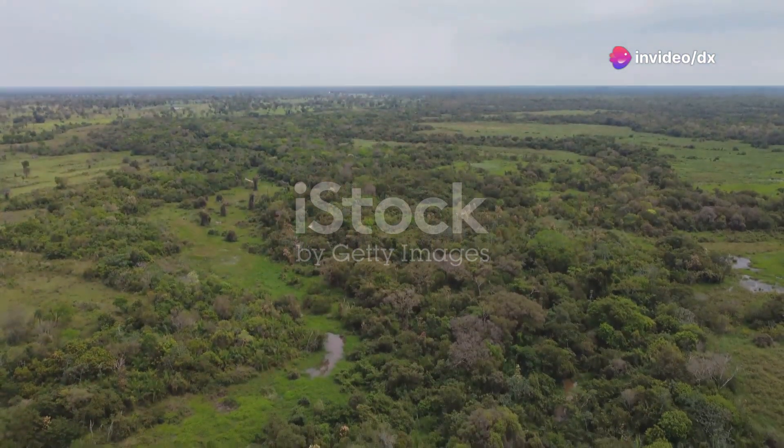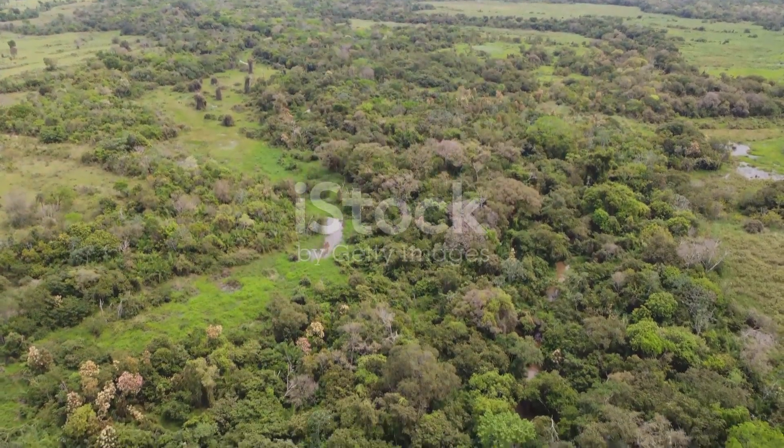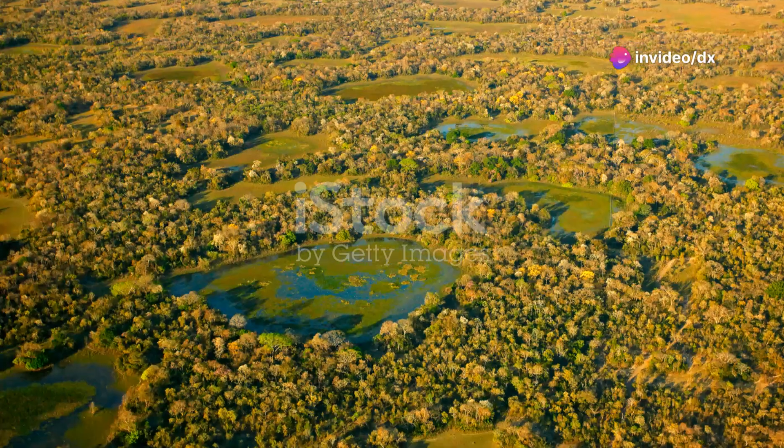The Pantanal is a tapestry of lush forests, meandering rivers, and expansive savannas. Each year the wetland transforms with the seasons, fluctuating between periods of flood and drought, which creates a dynamic habitat for an astonishing variety of life.